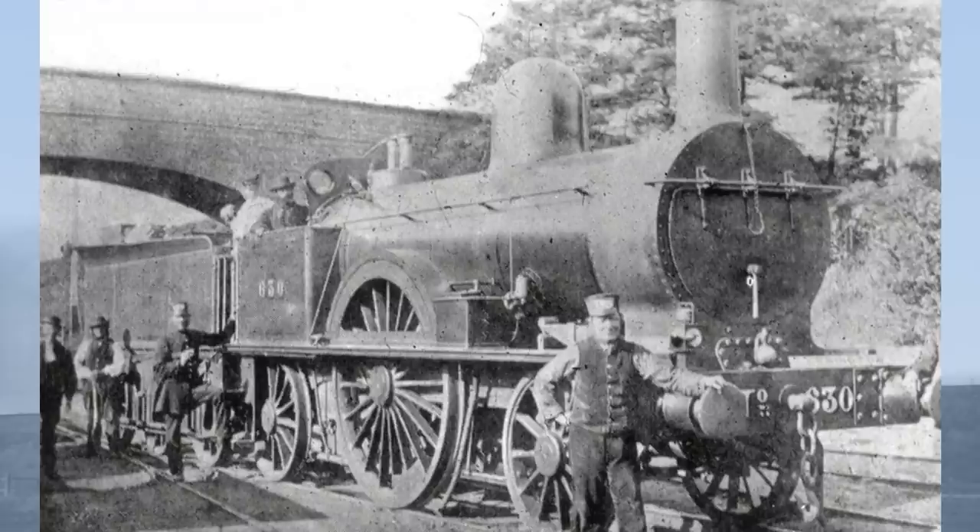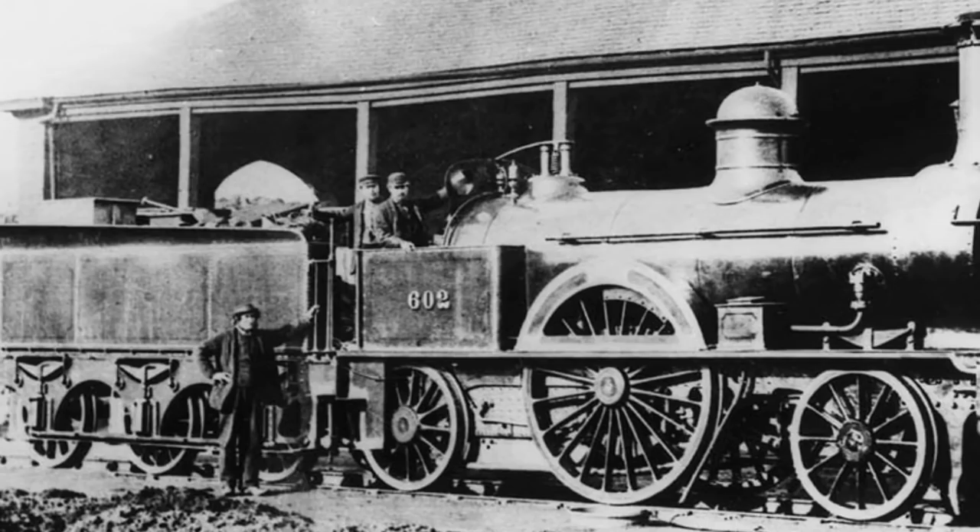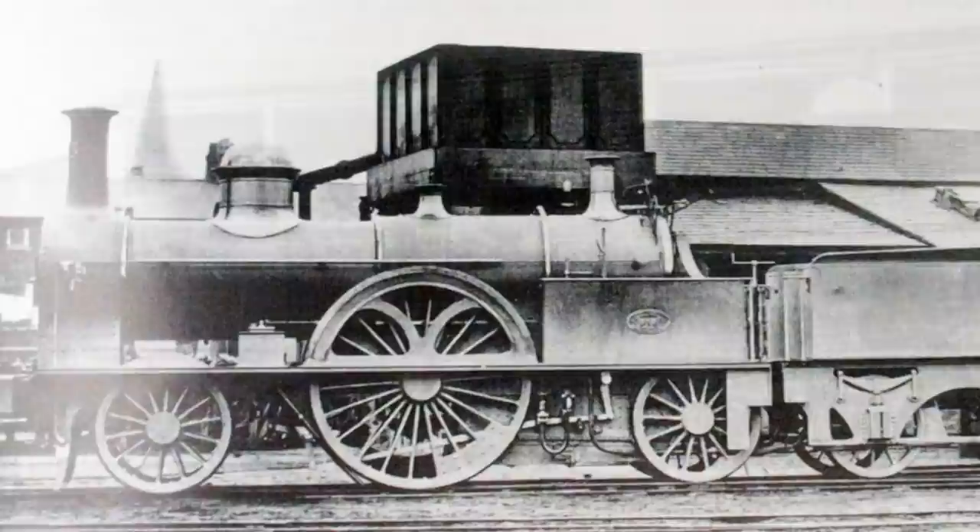McConnell also built a series of what became known as the Small Bloomers for lighter traffic in 1854. They had driving wheels only six feet six inches in diameter, but in other respects were pretty much identical to the larger sisters. Seven of them were delivered by R.N.W. Hawthorn of Newcastle, and four by the Vulcan Foundry of Newton-le-Willows.